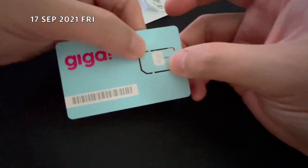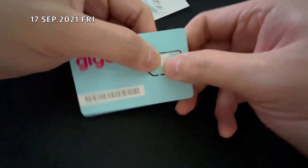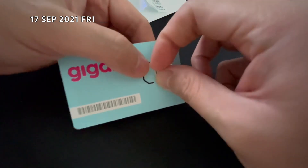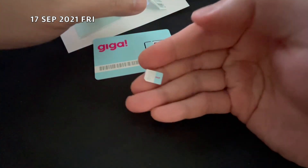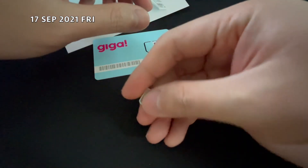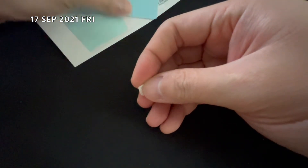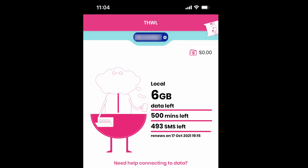Here I am admiring the SIM card before taking it out. After activating the SIM card with the app, you can see the package that you have signed up for. At this point, it is still the new number and not my port-in number yet.